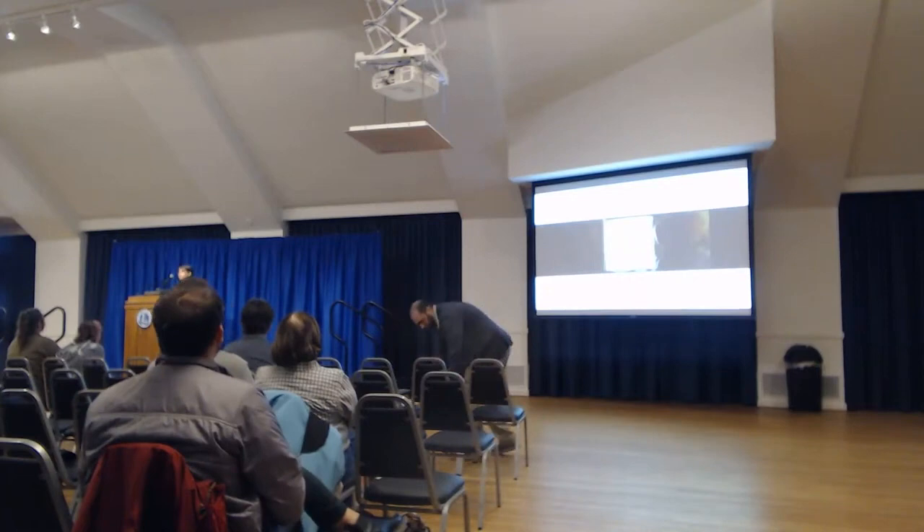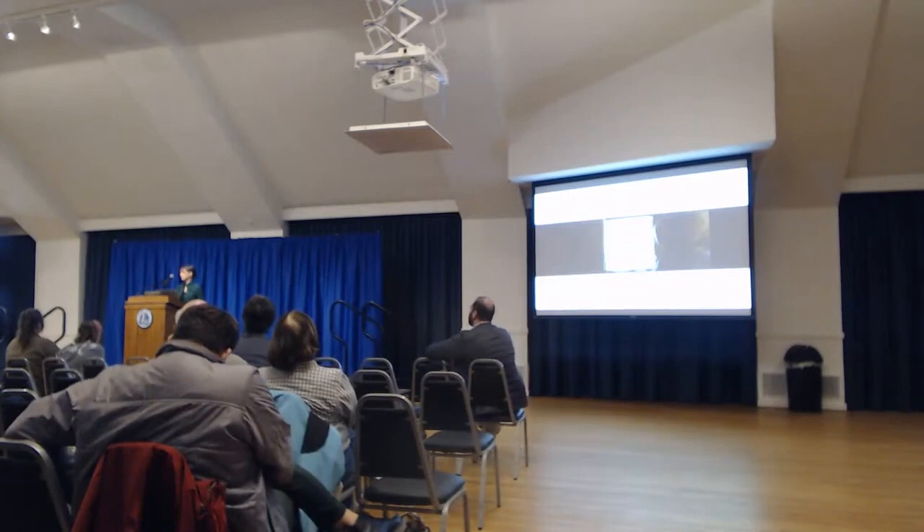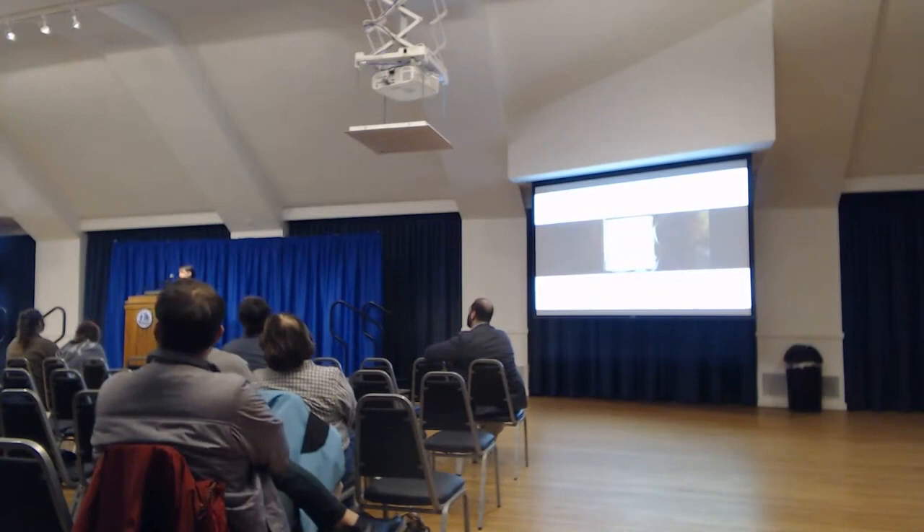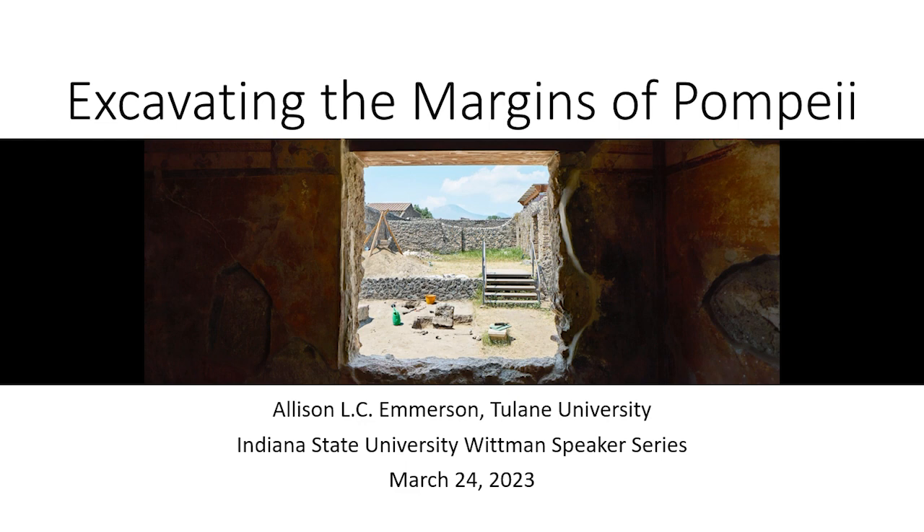Thank you all, thank you for being here tonight. Thank you to Dr. Benicio for that kind introduction, to the entire Department of Urban Environmental Systems, who have been amazing hosts and coordinated a really fantastic visit in the past few days. And especially thank you to Laura and Jim and to the Whitman family. I'm just delighted and honored to be this year's Whitman speaker.